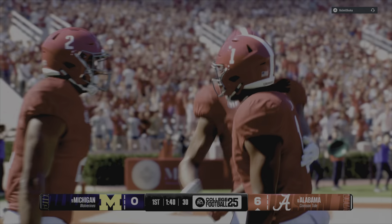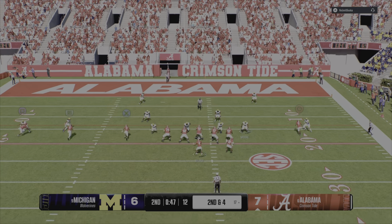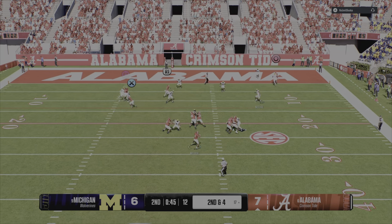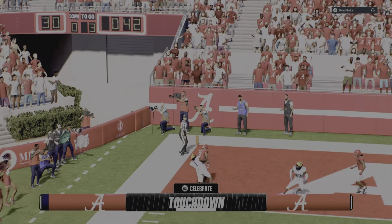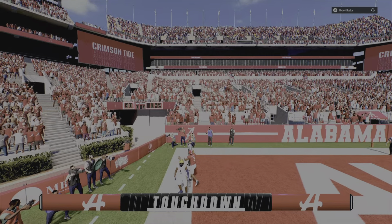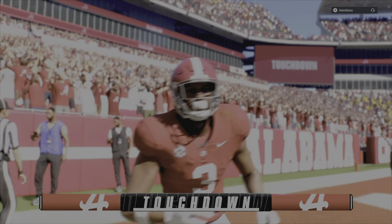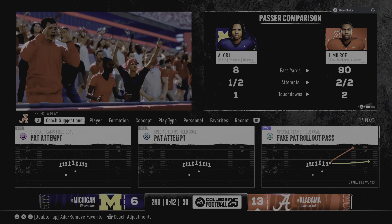You want to talk about a great way to start the game. After run, run, run, run — now throw! Grab near the marker, it's Henderson, touchdown Alabama! Made the snag and stole his way into the end zone. I just love the execution by this offense late in the half.